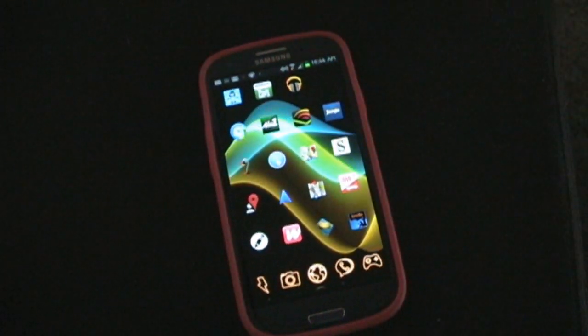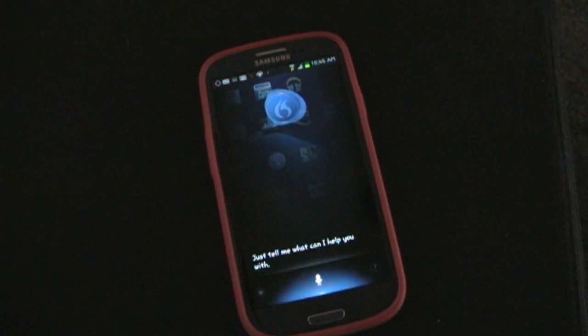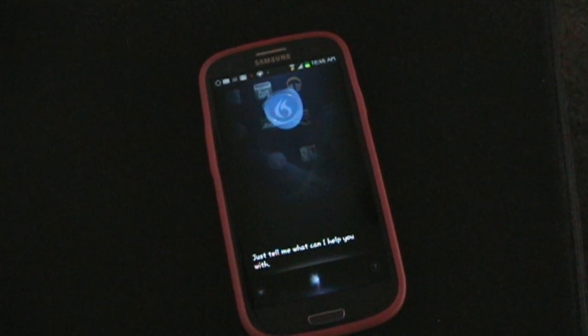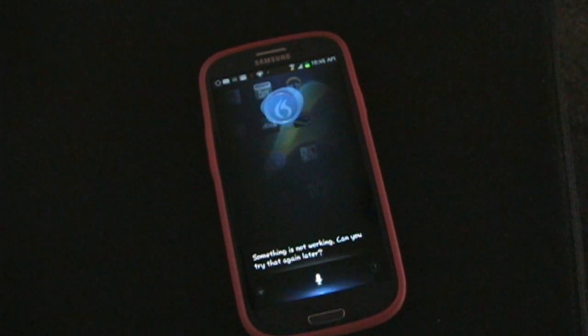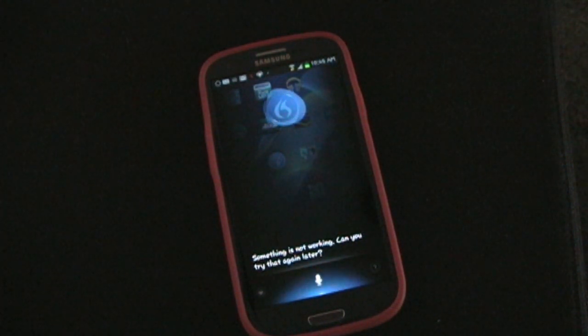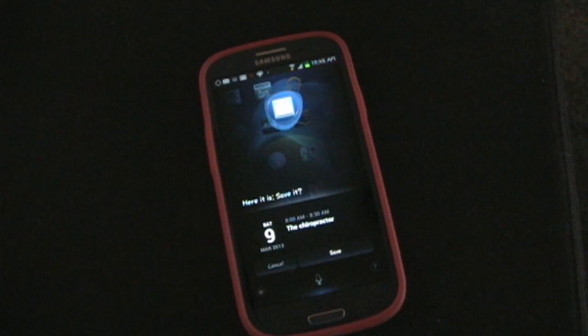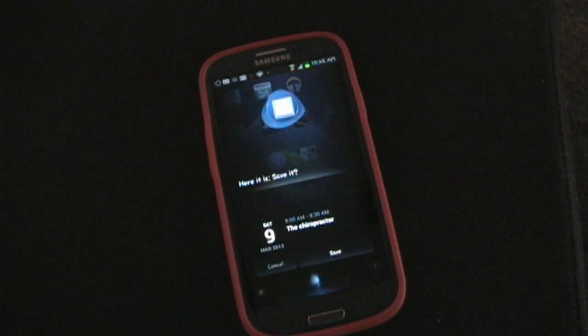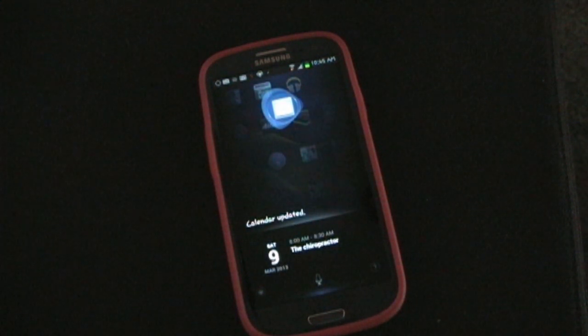Let me show you some of the other features here. [Hi Dragon.] Set a new appointment for the chiropractor on Saturday at 8 a.m. [Okay, here it is. A 30-minute appointment on March 9th at 8 o'clock a.m. Call the chiropractor. Save it.] Yes. [And then you can choose the account you want to use.] It's on your calendar for Saturday, March 9th.